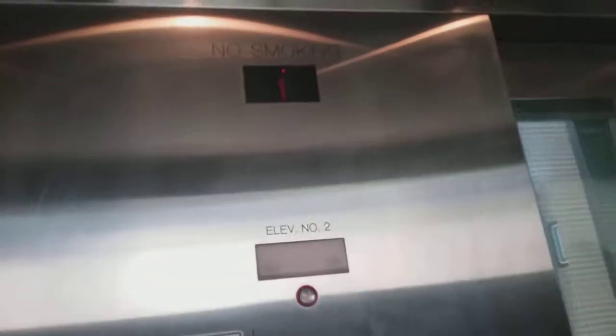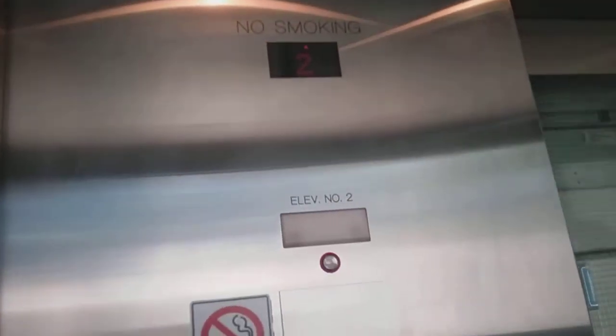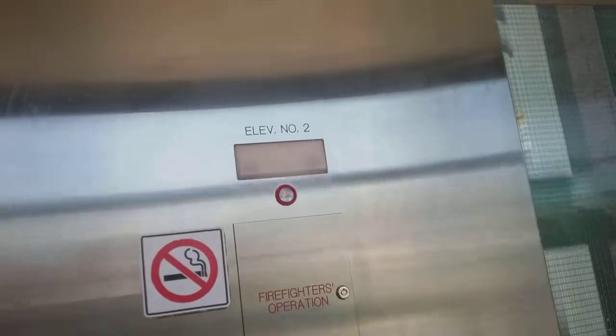This is elevator number 2 at the Brampton GO Station, Brampton, Ontario. Go to 2. The other one has a rear door — this one does not. It's another Kone. We'll do one indicator, one window. So we'll go to 1R. This is the second floor.